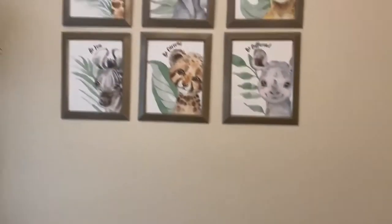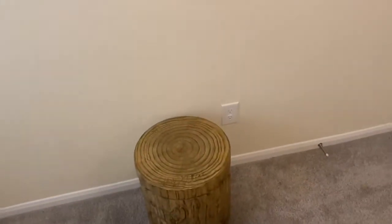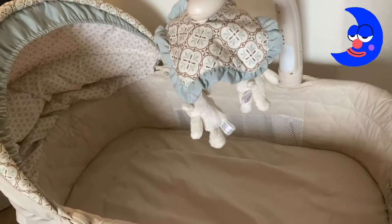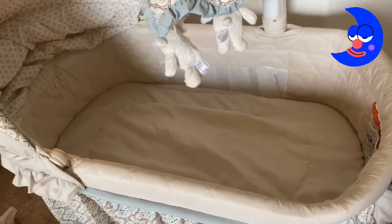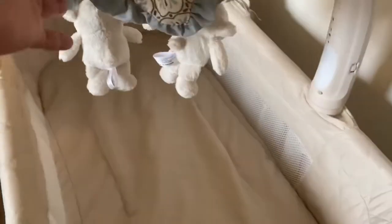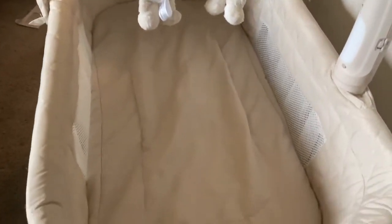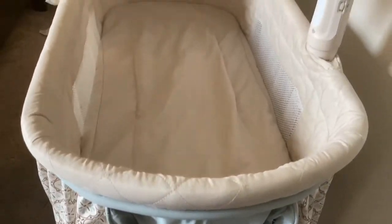Oh, and then I'll show you guys what he's gonna be sleeping in — in our room. This is pretty much his little bassinet or co-sleeper, and it vibrates, it sings, it does all that good stuff, so it's a cute little setup.